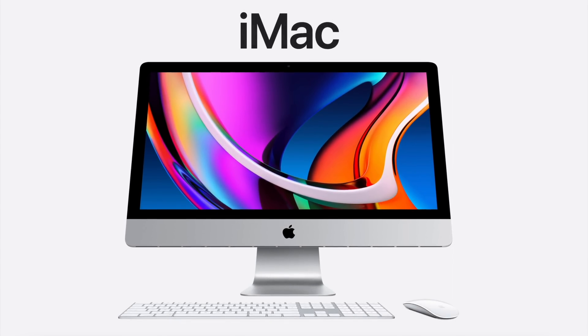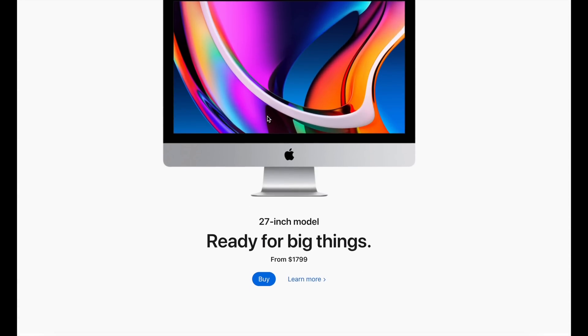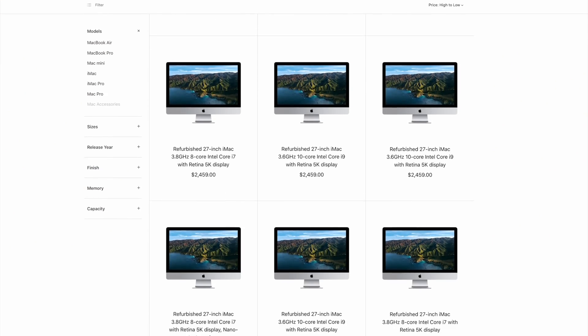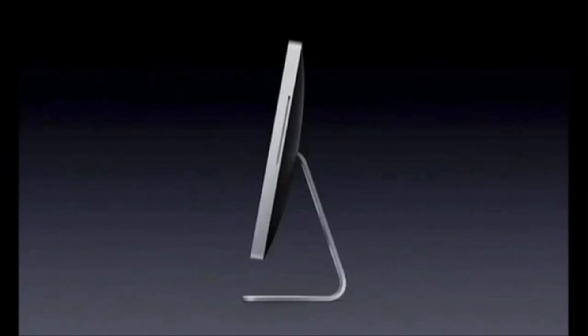What the Mac Studio is replacing is the 27-inch iMac. It does seem like Apple have completely axed it, and it looks like it probably won't ever return. Just a couple of days ago you could still see and buy the 27-inch iMac on Apple's website — it had Intel chipsets last updated in summer 2020. But today, the 27-inch iMac is nowhere to be seen as a new product. The only place you can find it is in the refurbished section. It is officially gone and dead.